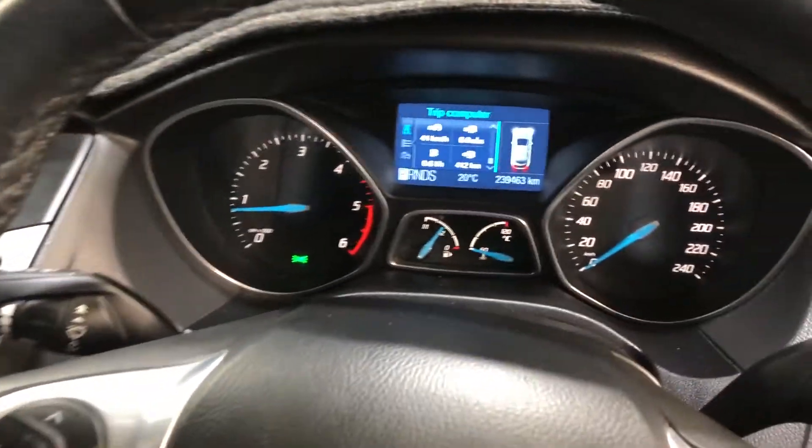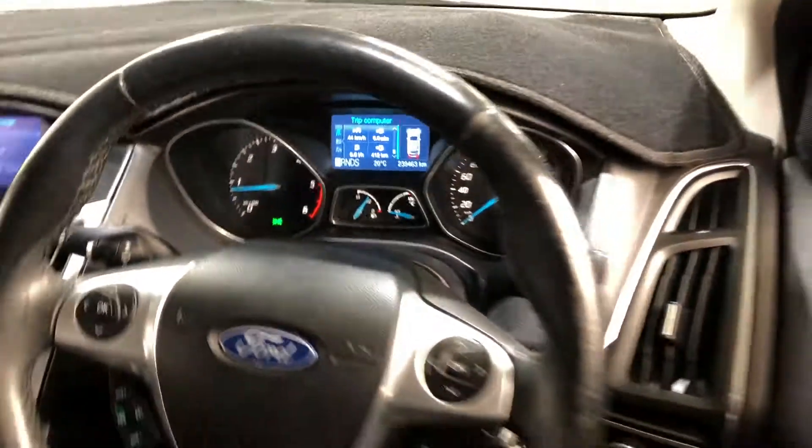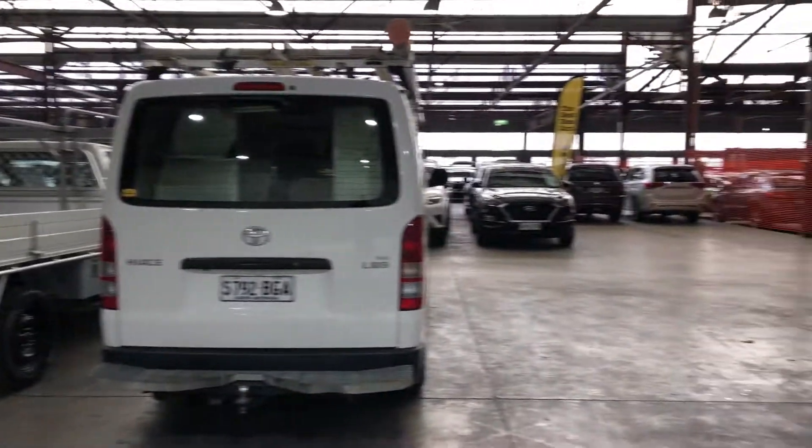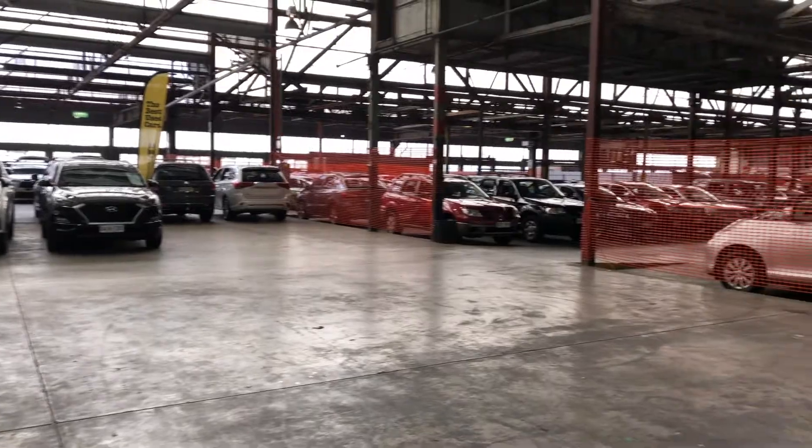This car has travelled 239,000km on the clock. It also comes with two sets of keys and a full set of books. If this Focus isn't for you, we do have over 300 vehicles on the lot with access to over 2,000 vehicles Australia-wide. Hope to see you soon. Thanks.